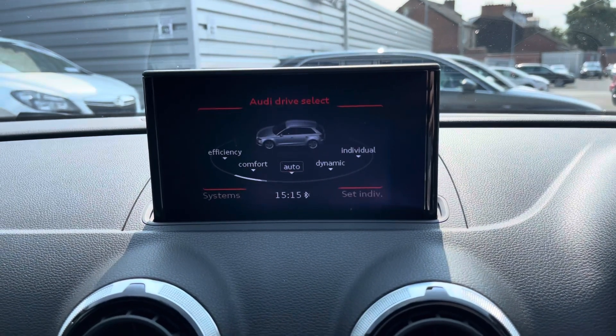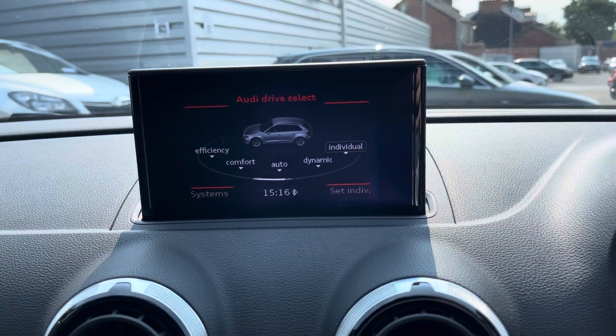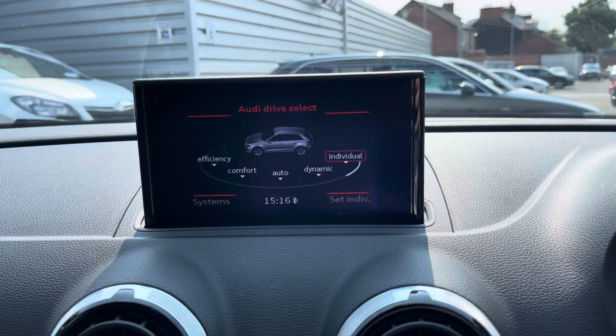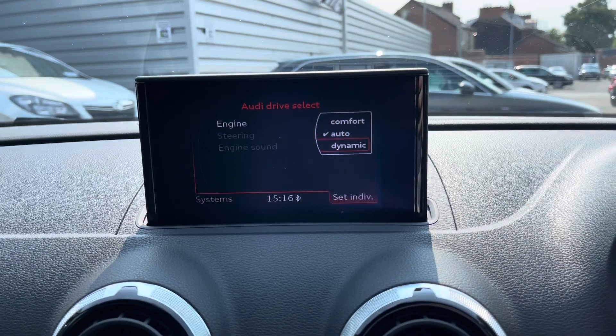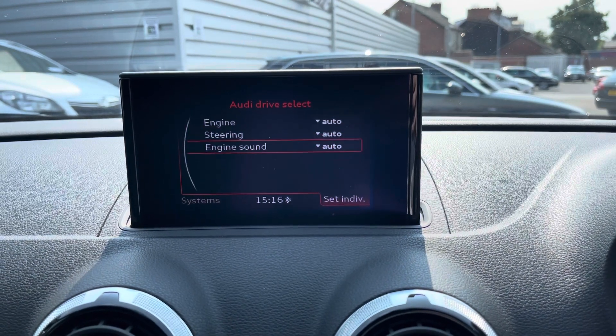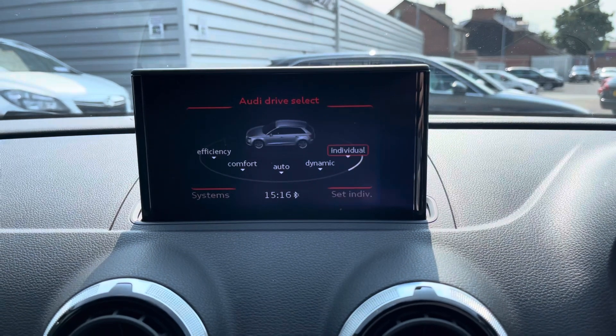Moving on to your vehicle menu, you have Audi Drive Select with efficiency, comfort, auto, dynamic and individual modes, which change how the vehicle performs and handles to enhance your driving experience. With individual mode you can set your own preferences for the engine, steering and engine sound, choosing between comfort, auto and dynamic so the vehicle performs exactly how you want it to.